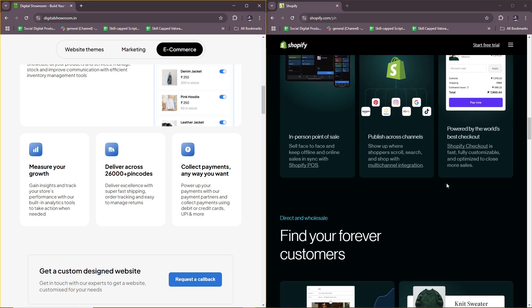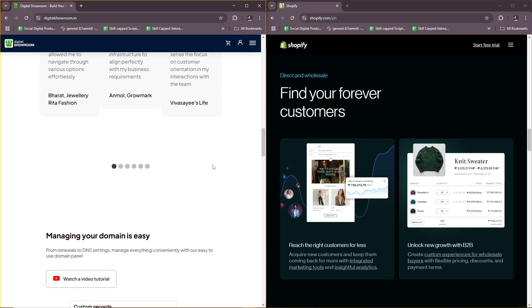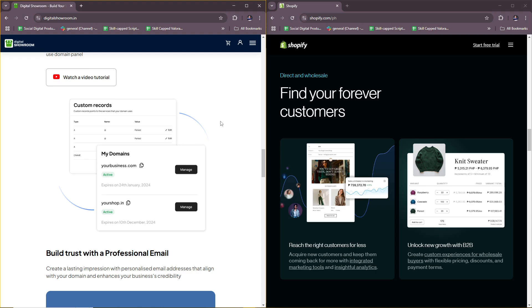Digital Showroom has custom pricing based on business needs and enterprise solutions, so you'll need to reach out to their team to discuss your exact needs and get a specific quote. As for Shopify, the basic plan starts at around $39 per month, with higher plans available with advanced features such as Shopify Plus for large-scale B2B and B2C businesses.